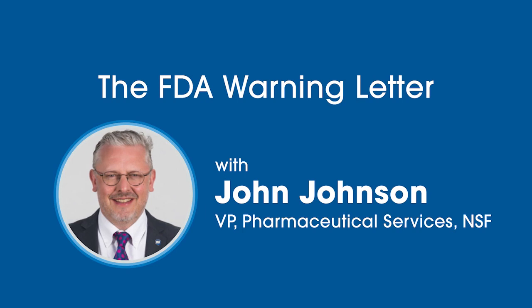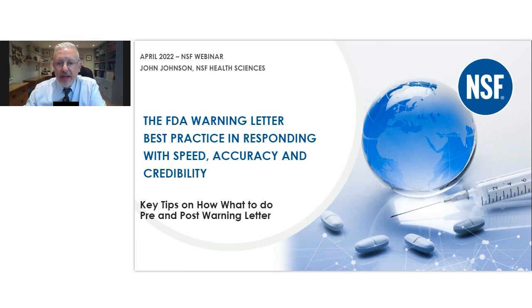Welcome to the first Wednesday series of webinars from NSF. My name is John Johnson and I'm going to be talking to you about the FDA warning letter — something that happens in your career, hopefully not too often, something that can be a little dramatic. It can knock your business off beam and certainly lead to a number of unbudgeted costs. We're going to be talking about how you respond to the FDA warning letter, how you maintain credibility and trust with the agency, and some best practice to get back on track as soon as possible. We'll be spending about 40 minutes going through case studies and slides.